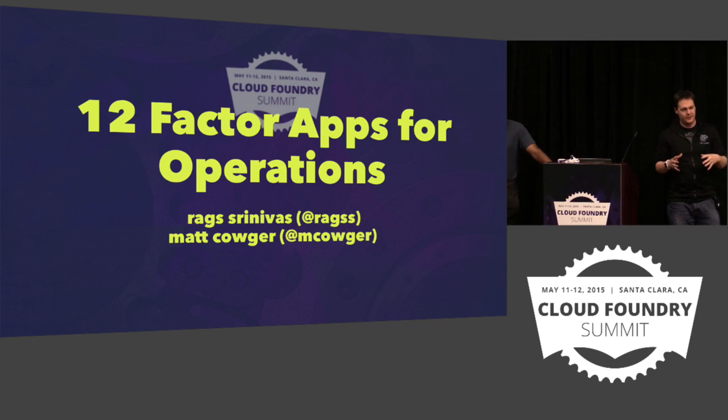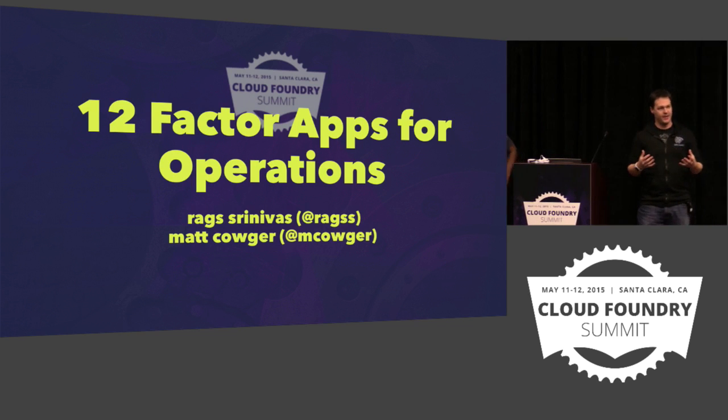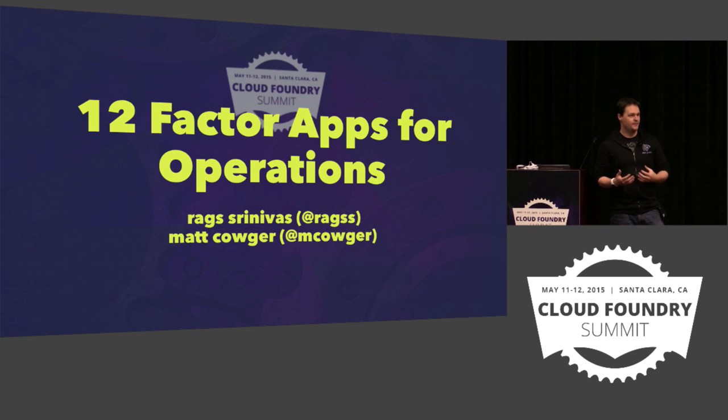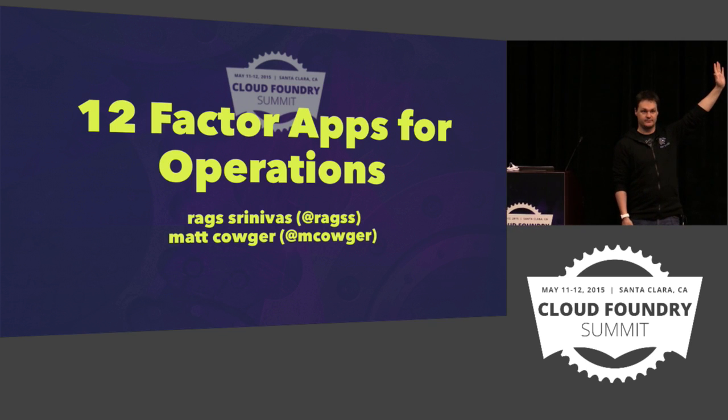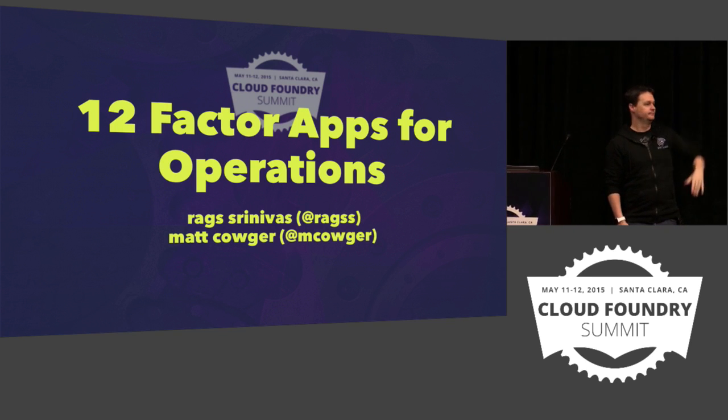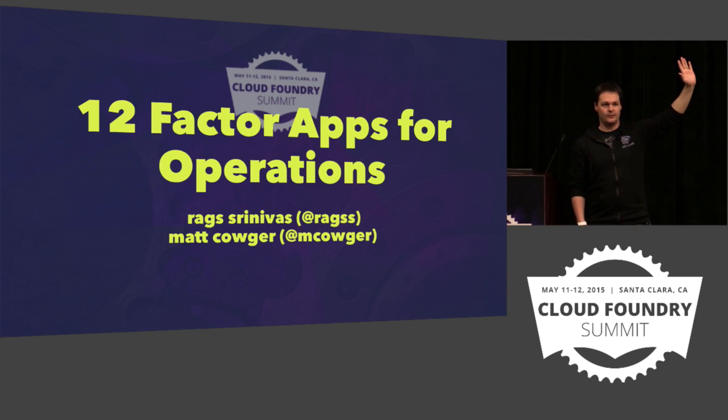What we're talking about is 12-factor applications from the perspective of an operations person. Not everybody here is a developer, but most of you have probably heard at least of a 12-factor app. Heard of it? Felt like you've written or managed one? Less.